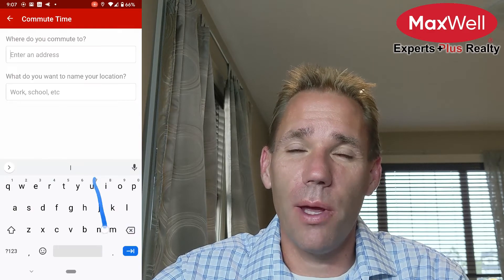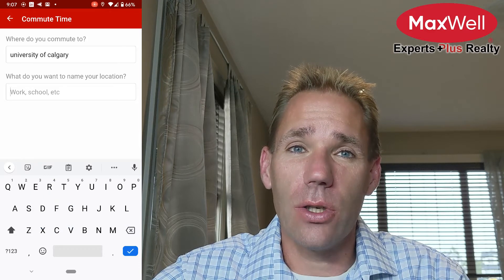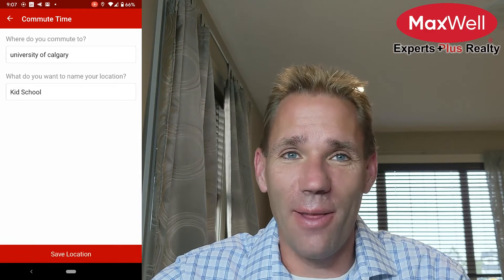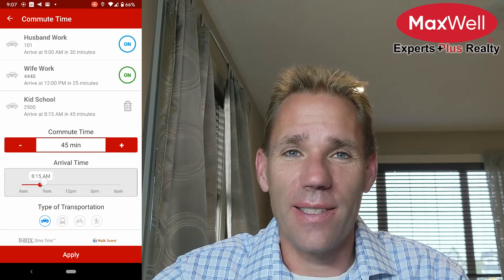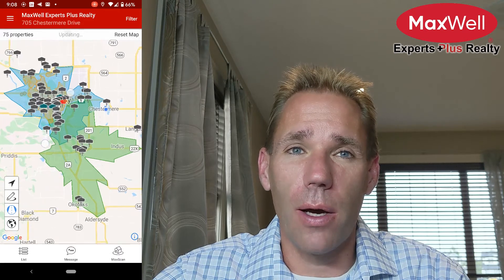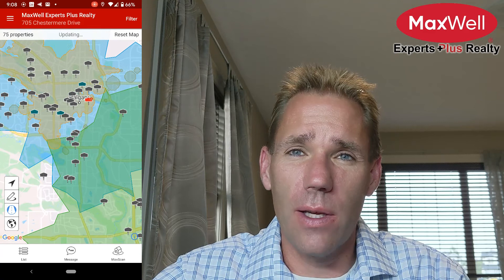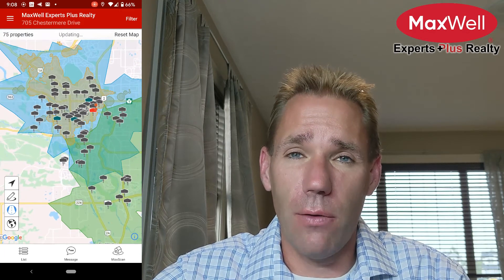Now let's add the kids who will be going to university next year. I chose 45 minutes, a later start time, and they take the bus. Now things get interesting. There wasn't much overlap in the areas, and beyond a few square blocks, well — we either need to hope the dream home is in one of these few blocks, or we need to consider spending a few more minutes of travel time.